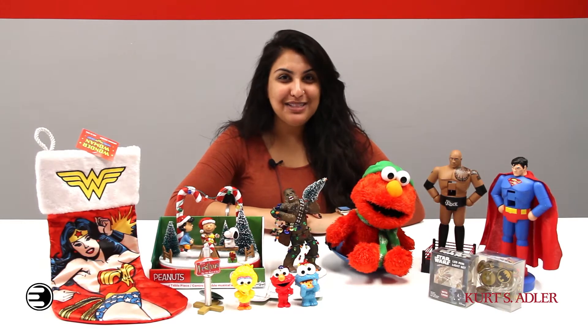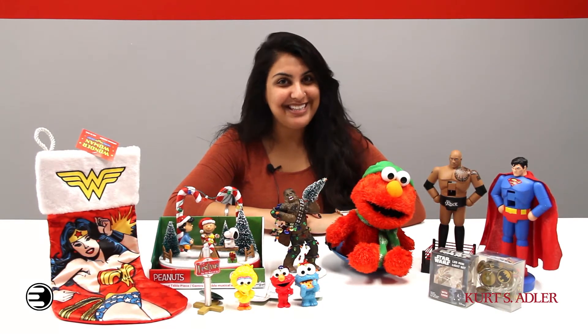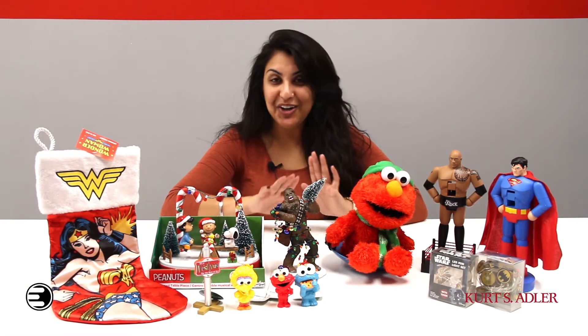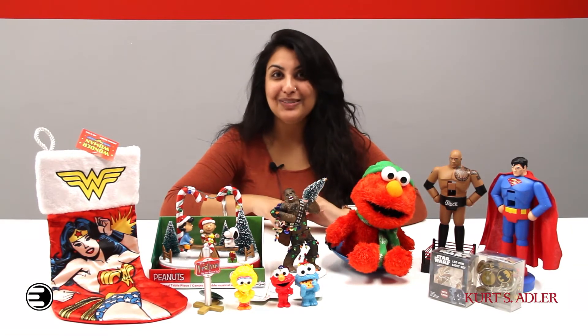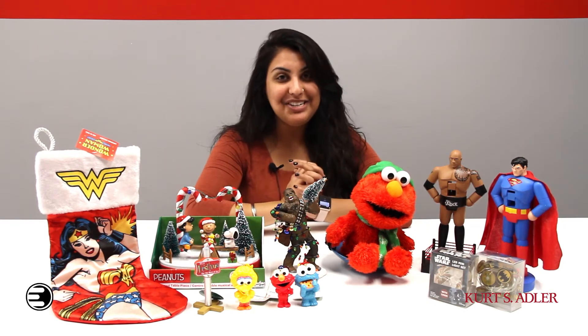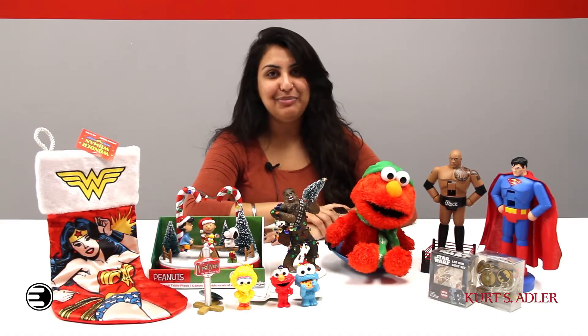Hi everybody and welcome back to another Entertainment Earth vendor sale. My name is Ramani and I'm here to show you some great items from Kurt S. Adler, which is on sale now. Kurt S. Adler has some really cool awesome holiday things such as ornaments, centerpieces, nutcrackers, and more. When it comes to a geeky chic holiday, Kurt S. Adler has your back.